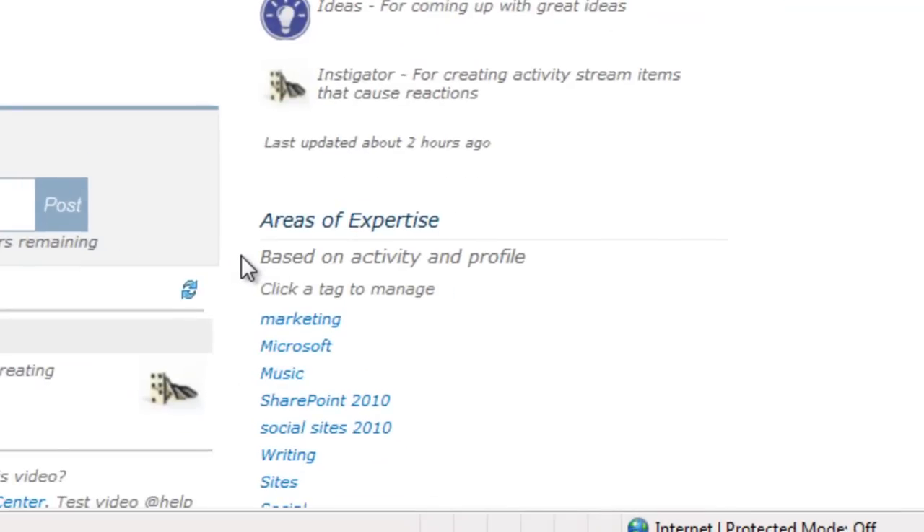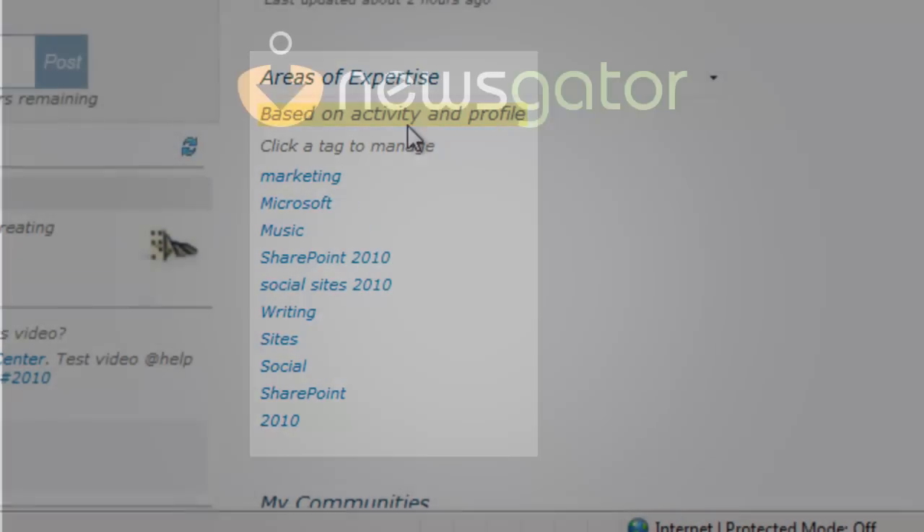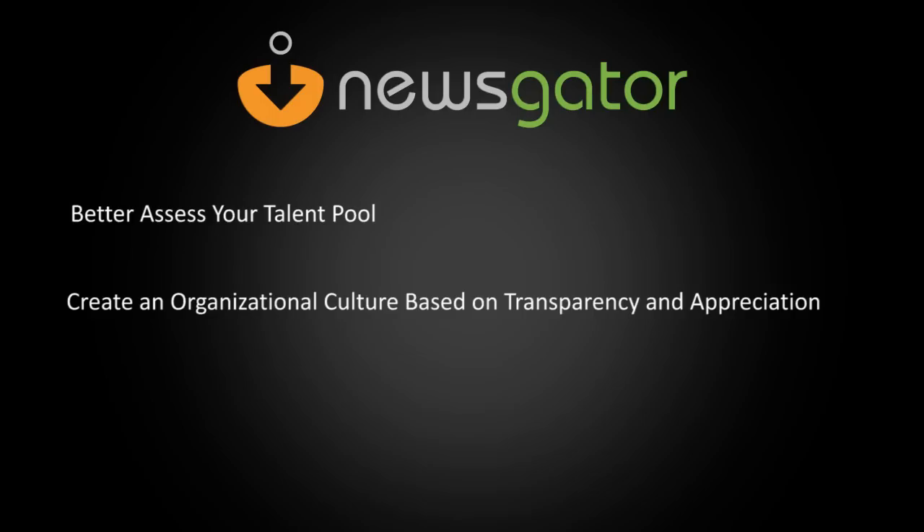This measures competence based on inferred as well as explicitly stated knowledge. Use the Spotlight module's expertise discovery capabilities to better assess your talent pool, create an organizational culture based on transparency and appreciation, and facilitate more efficient decision making.